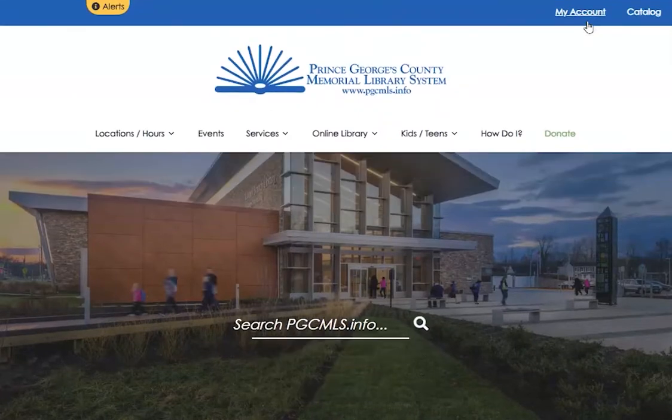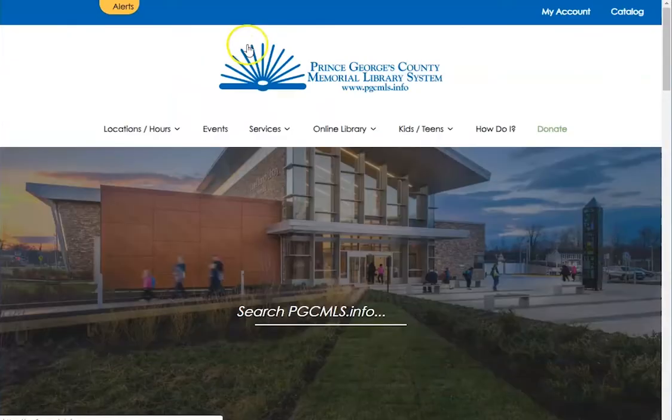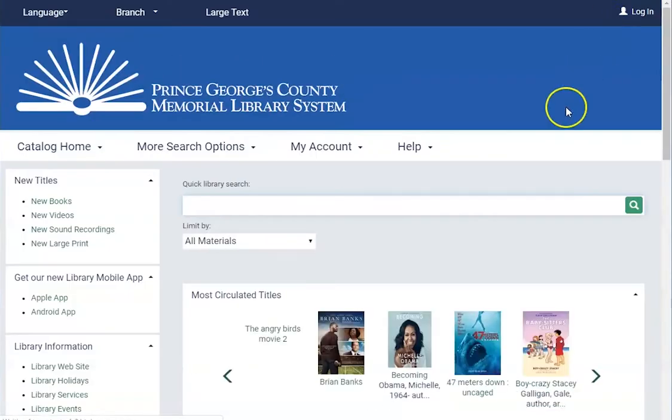Starting at the top of our homepage, contained in a thin blue bar, are the links for My Account and Catalog — two of our most frequently used links. My Account will prompt you to sign into your library account with your card number and personal identification number. For many individuals, your PIN is the last four digits of your phone number. Catalog will take you directly to the search page.